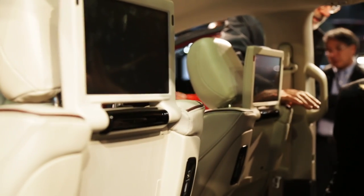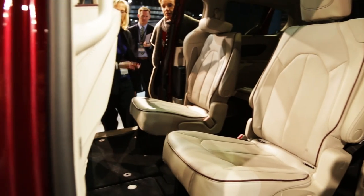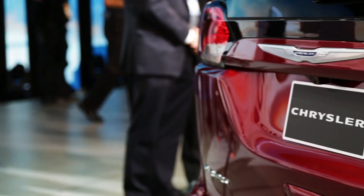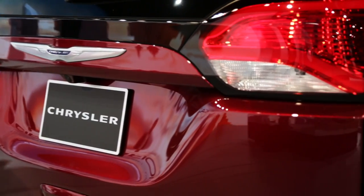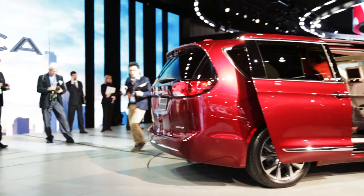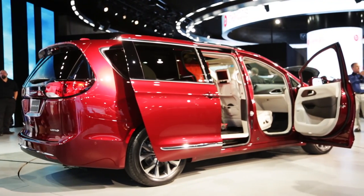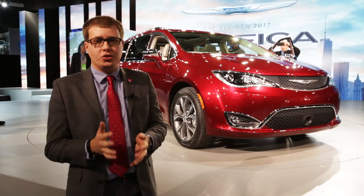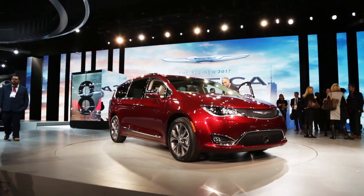Other cool new features on the Pacifica include touch screens on the back of the driver and passenger seats that let your kids play games, watch movies, or even see how long it'll be until you reach your destination. There's a tri-pane panoramic sunroof, and the power sliding doors can now be opened by just kicking your foot underneath them — perfect if you've got your arms loaded down with groceries or children. The 2017 Chrysler Pacifica goes on sale later this year and looks to be a big step forward for the minivan segment.